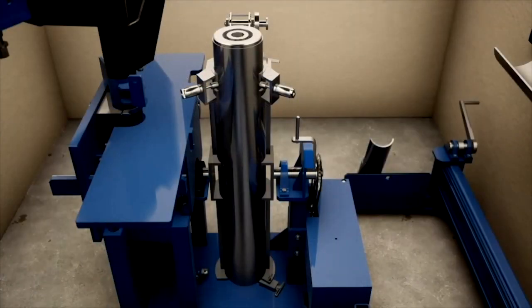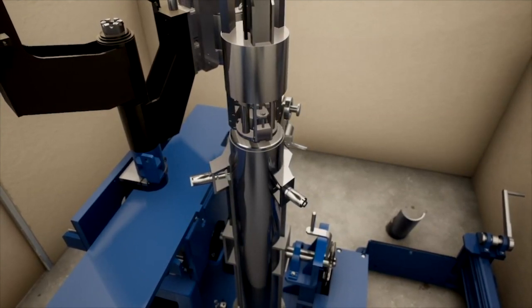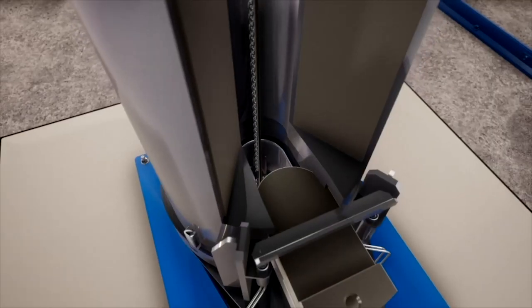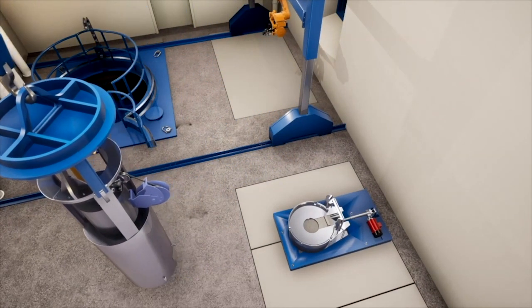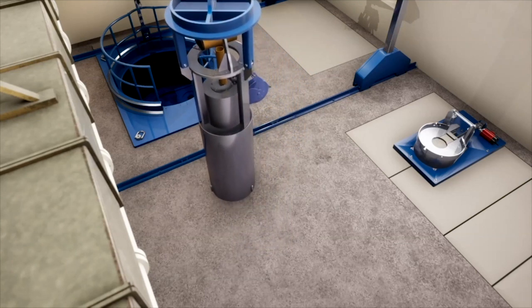Following a successful leak test, the UCS is ready for transfer to the truck port. Using cameras, workers will guide a grapple over the UCS, hoist it out of G-cell, and into the shielded dry transfer system, or DTS. The DTS is a large shielded cask that will transfer the UCS from G-cell into the west of Canyon to the truck port.